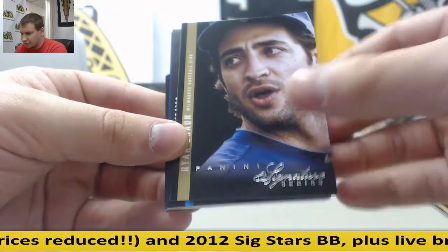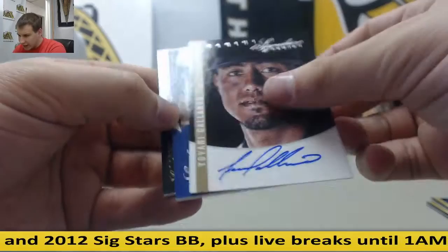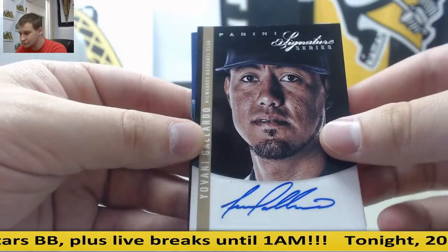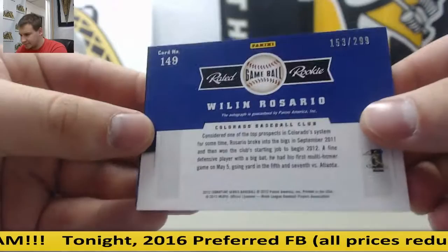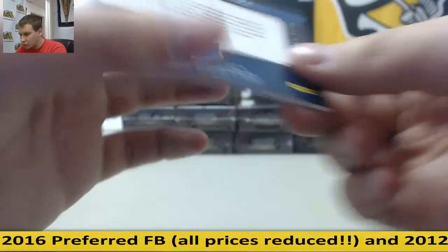Alex Gordon for the Royals. Ortiz for the Red Sox. Braun for the Brewers. For the Brewers, Giovanni Gallardo autograph. For the Rockies, Wilin Rosario, 299. And for the Royals, Kelvin Herrera, 199 of 299.